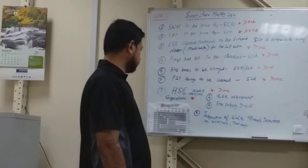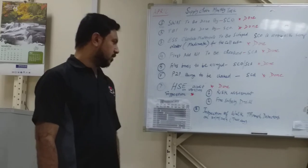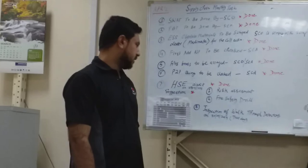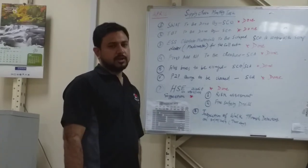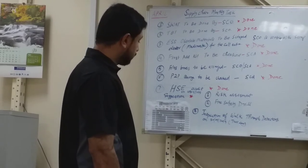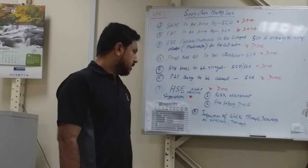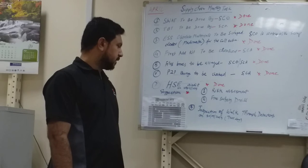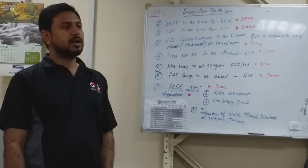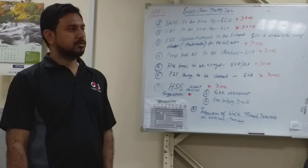The last task is the inspection of walkthrough detectors, conducted on 13th April, Tuesday. We have 11 walkthrough detectors that are not currently in use. The business unit assigned a department head to check if these units can be utilized for upcoming events, if they are in working condition.